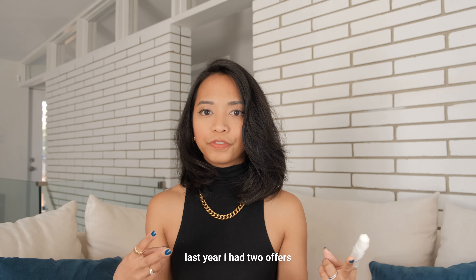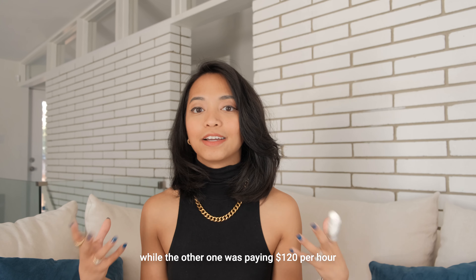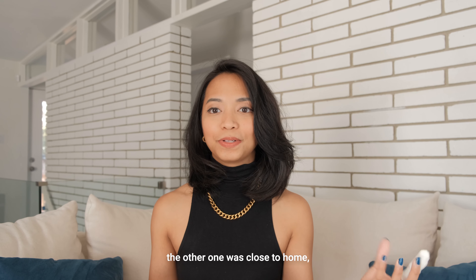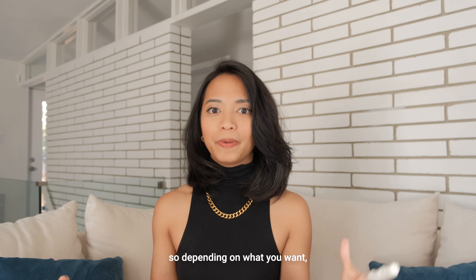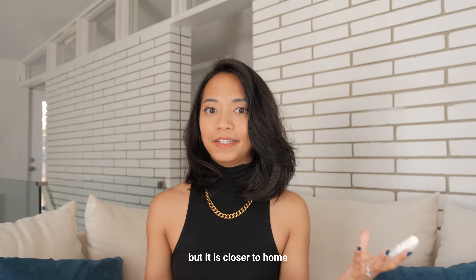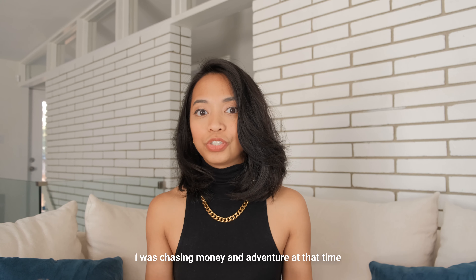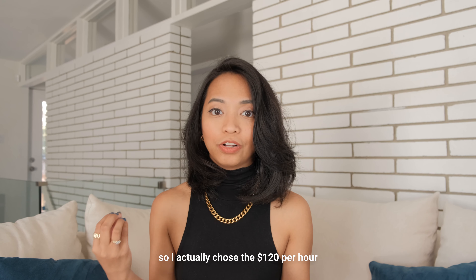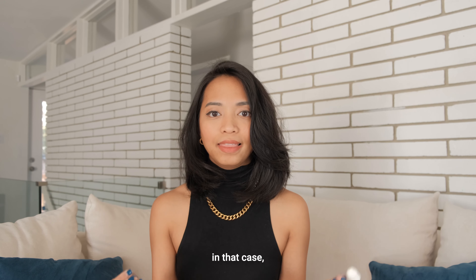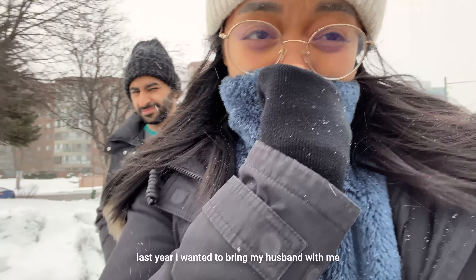For example, last year I had two offers for two different assignments. One was paying $100 per hour while the other was paying $120 per hour with overtime, though the other had no overtime rate. One was close to home and the other was really far. Depending on what you want, you might choose the $100 per hour because it's closer to home and you can easily spend time with friends and family. But I was chasing money and adventure at that time, so I chose $120 per hour.